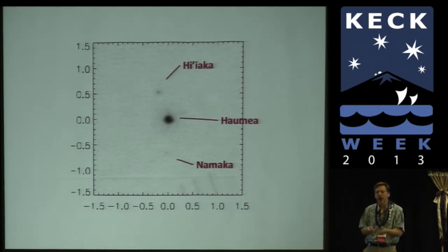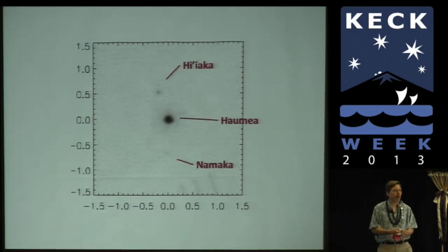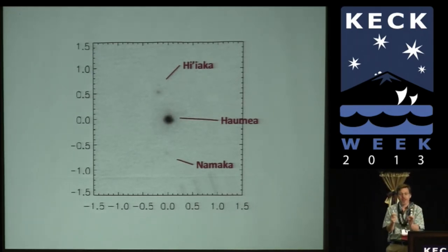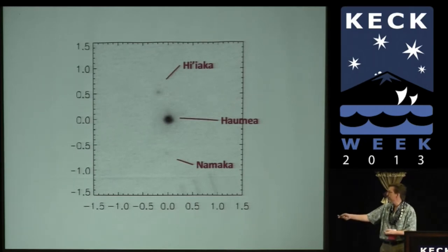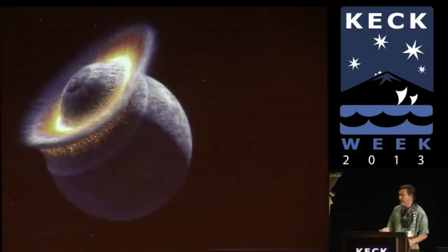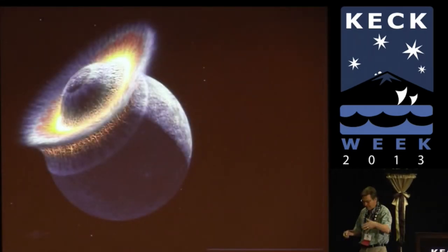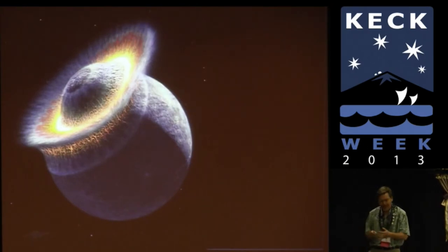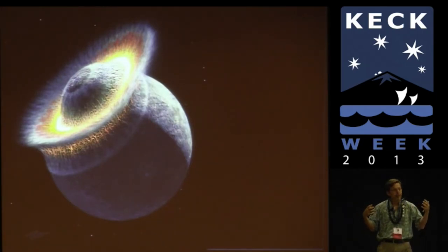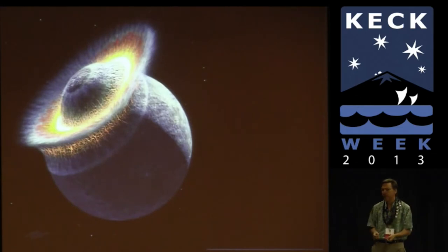The theorists went back and did their calculations and said, 'No, it's like one in a thousand — it can't happen.' But every time that number is updated, it has required major revisions to our understanding of the populations, history, and formation of the outer solar system. So the idea that something like this happened has really driven many things we know about the outer solar system today.